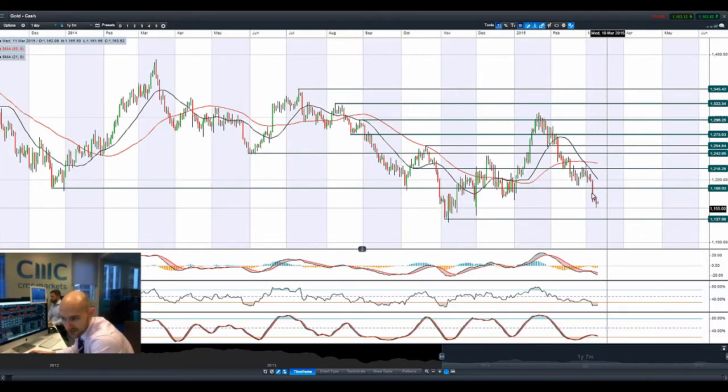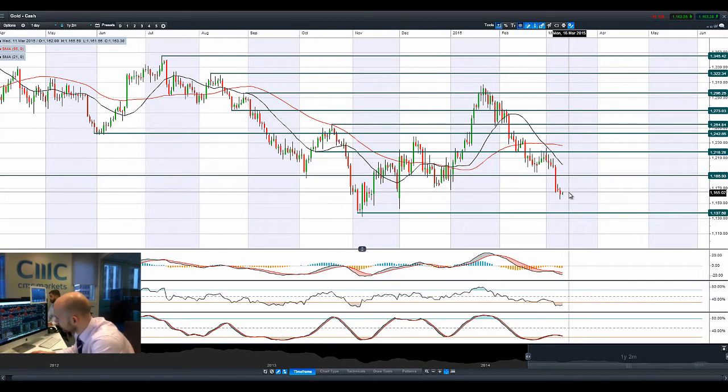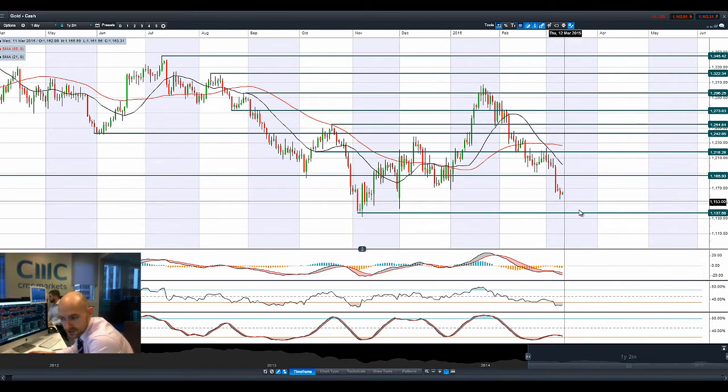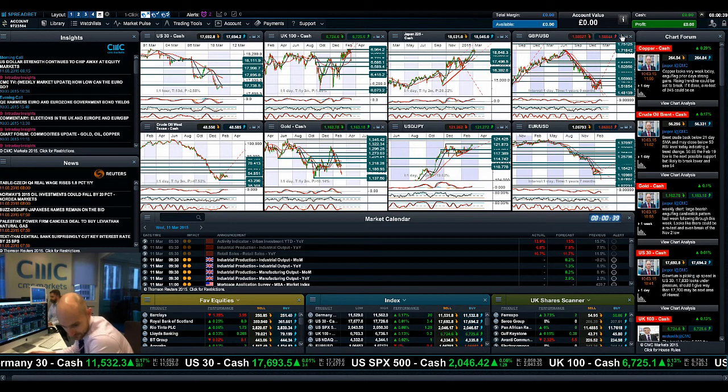Moving on to gold, which has really struggled the last couple of days. Another down day yesterday, though it's off the session lows. It's tried to move a little bit higher this morning as the dollar pulls back slightly against some FX pairs after moving relatively aggressively. We're in the middle of two ranges — 1186 being potential resistance and 1137 being potential support. The MACD has nothing happening, the RSI is near oversold but no reversal signal given yet, and the slow stochastic has not yet gone into oversold territory. So gold still has further to go from a technical perspective, and the fundamentals back that up.